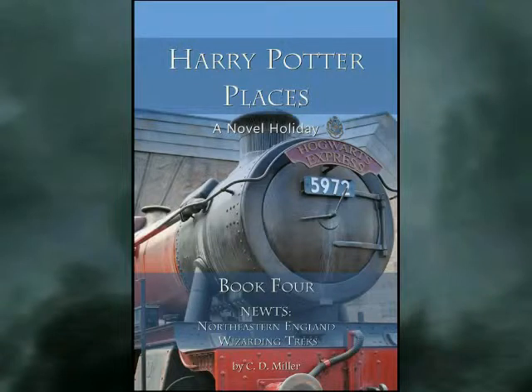Hello, and welcome to the Professor Chas preview of Harry Potter Places Book 4. We're not referring to the nastily exhausting wizarding tests — Harry Potter Places Book 4 is all about Northeastern England wizarding treks.